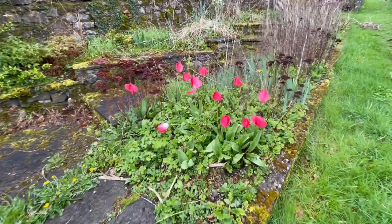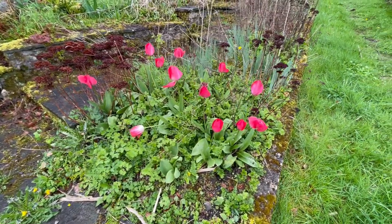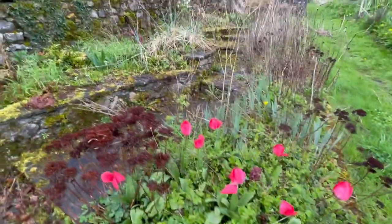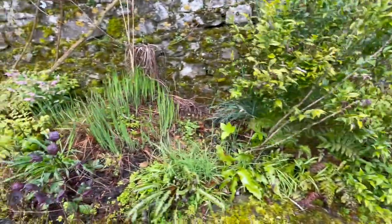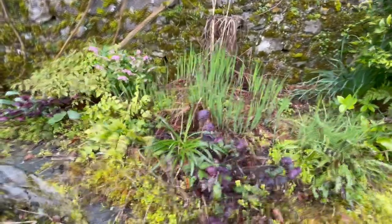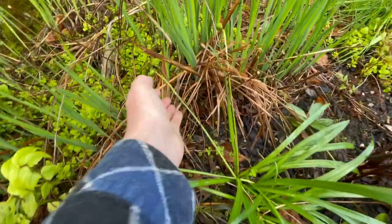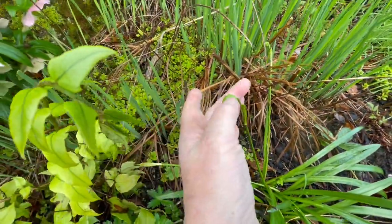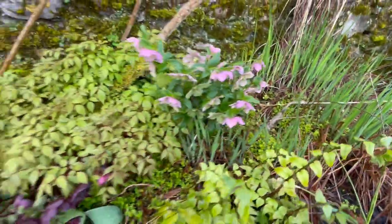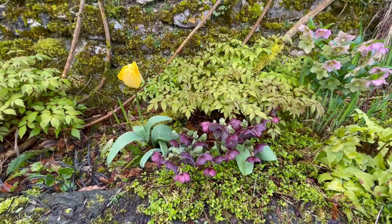Then there's more purple tulips. These are red tulips. And all the things like snowdrops are going over — they're just in their leaves. Here you can see a seed head of snowdrop. Those are helibores. And there's a lone yellow tulip.